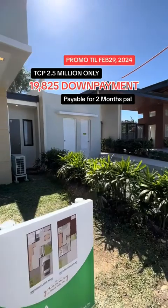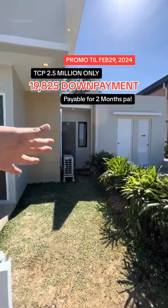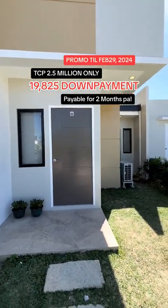So we have an entry and exit point at that area at the back, and this will be your main entrance.